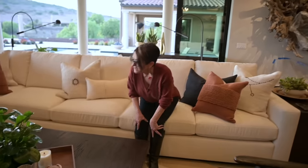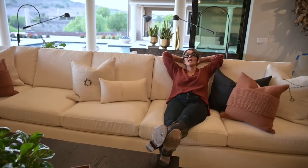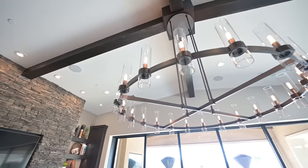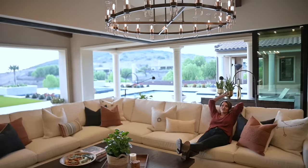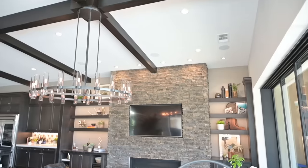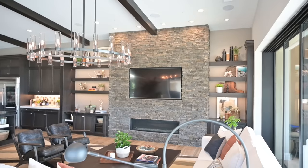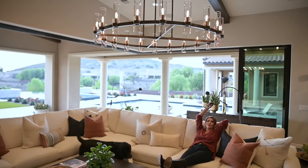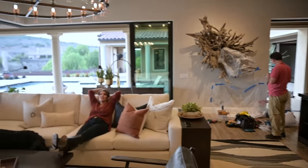Of all the things in here, it's hard to say because I love everything, but come on — this light fixture. This fixture is 60 inches round and it drops from the beam — 62 inches, thank you, Eric. It's always nice to have your electrician right behind you to answer the technical questions.